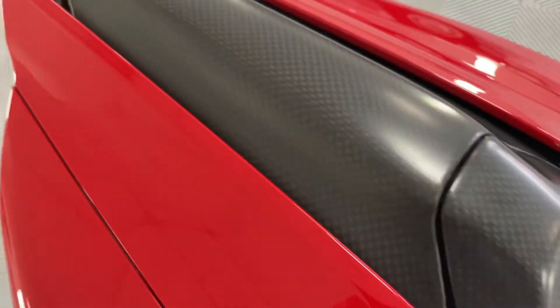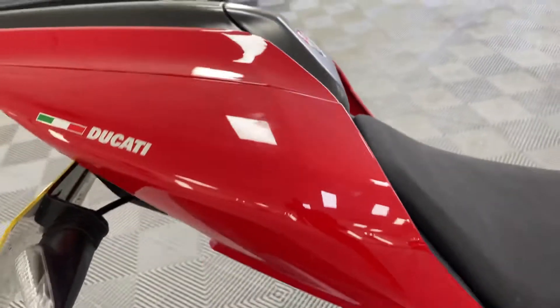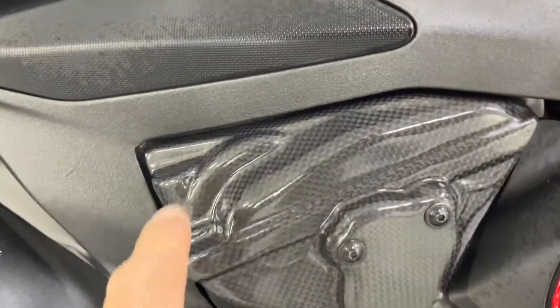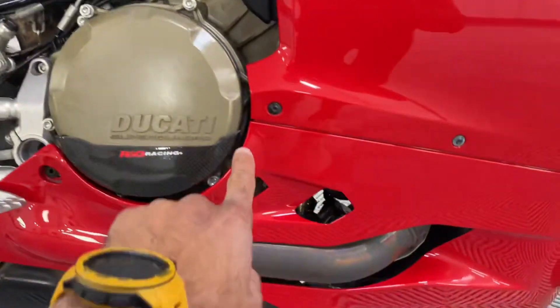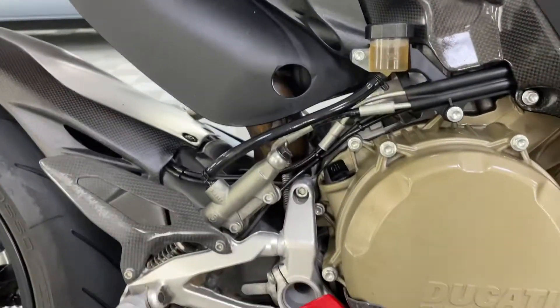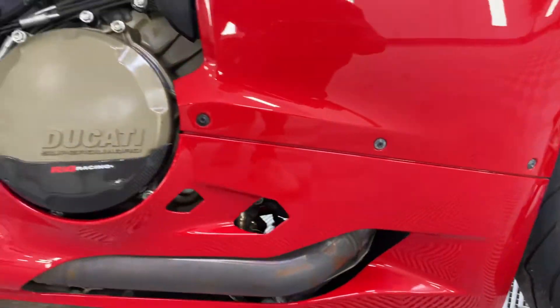No rips or tears on the seat. More carbon fibre by Ducati on top there on the cowling — all immaculate, beautiful. More carbon fibre on the engine casing here, being put on there. Carbon fibre clutch cover there. Carbon fibre heel plates. Fairing in superb condition, all absolutely lovely.